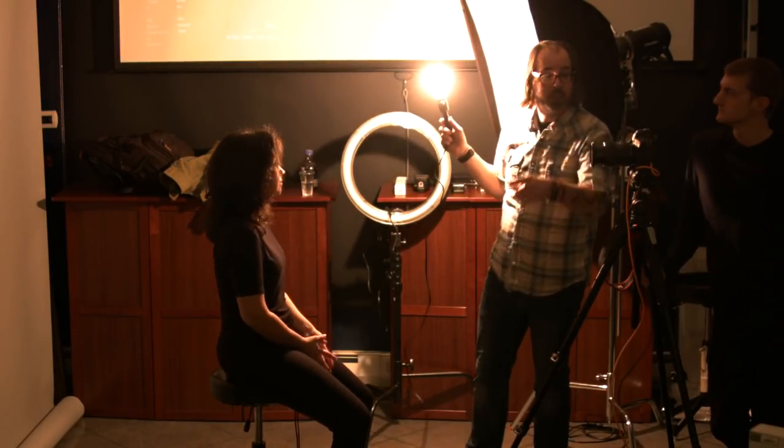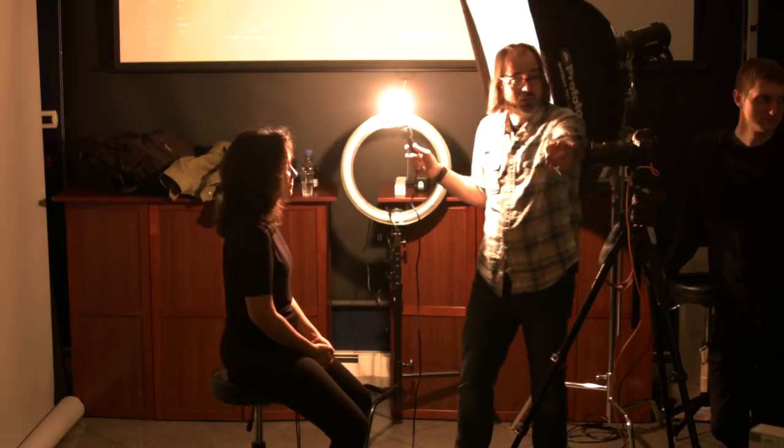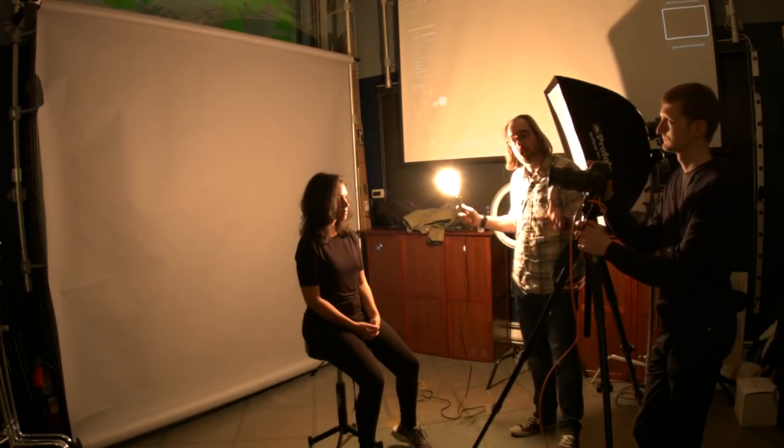This is a hard light. Why is it hard? I can tell it's hard because it is small relative to the size of my subject. Hardness and softness has to do with the size of your light source relative to your subject. The effect of a hard light is that it has very abrupt shadow lines — shadows are sudden and hard.